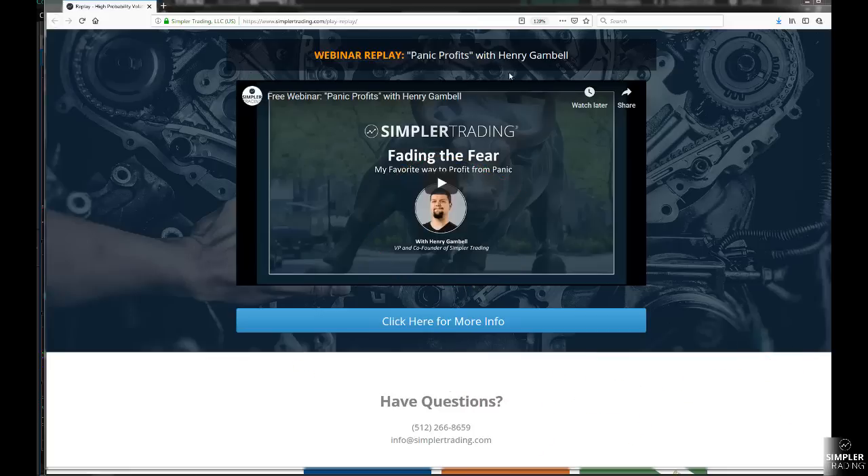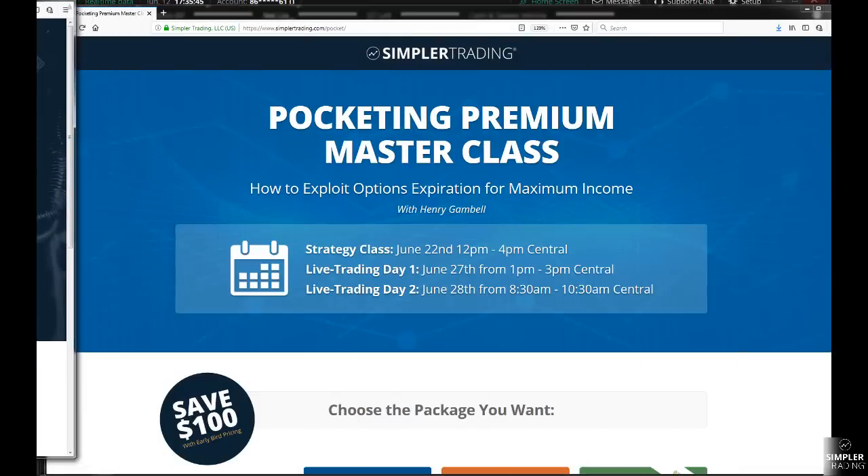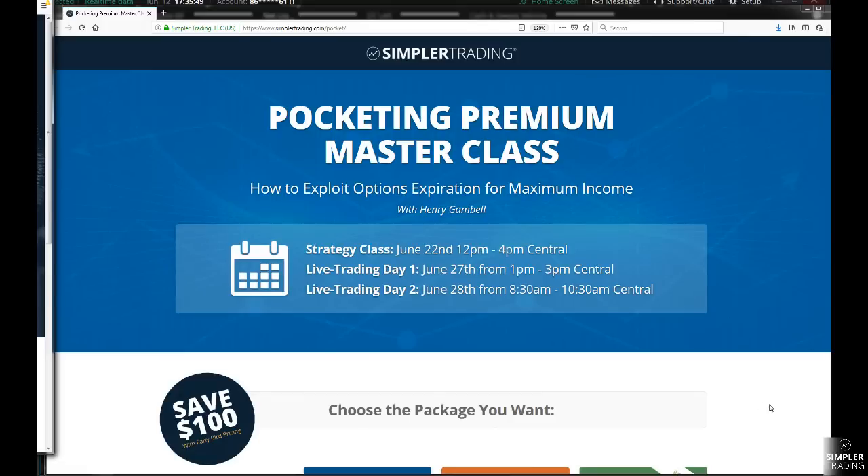Go to simplertrading.com/play-replay if you want to watch his webinar from last night. If you want to learn more about the class coming up on June 22nd, go to simplertrading.com/pocket — that's the Pocketing Premium class. I hope you have a fantastic rest of your day. Let me know if you need anything, and I'll see you in the next episode.